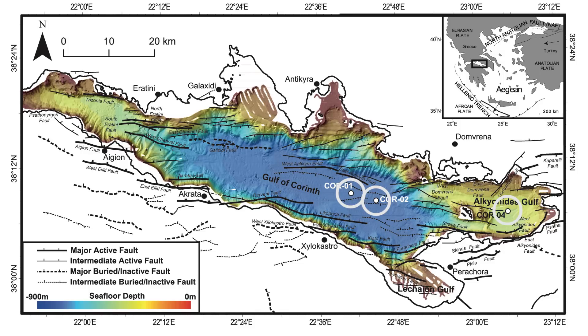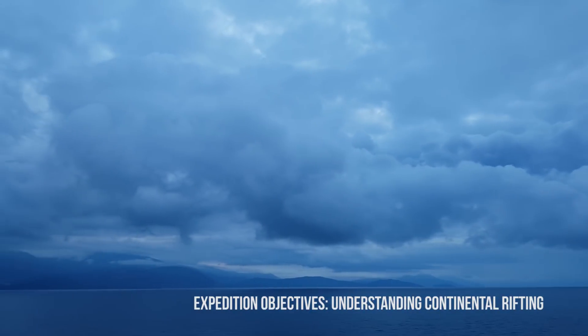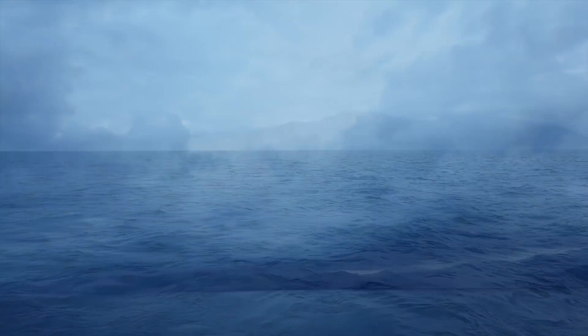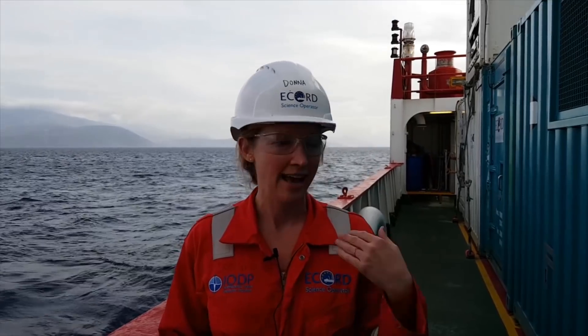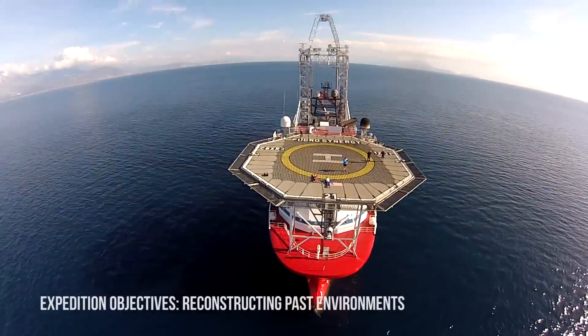We have several different goals for coming here. One is to understand how continents extend and rift apart. This entire body of water and some of the mountains around us were formed by this process of continental extension, where you take a continent and rift it apart. We know that continental breakup has happened repeatedly over Earth's history — it's how we formed the Atlantic Ocean, for example — but we have a lot of questions about what happens during these very earliest parts of continental breakup.